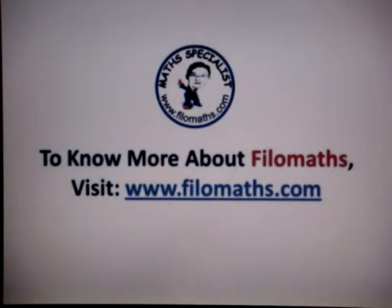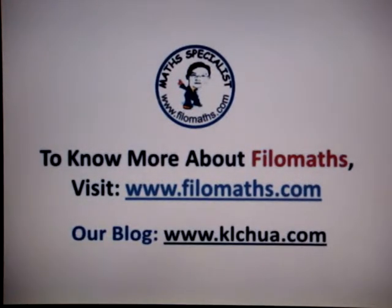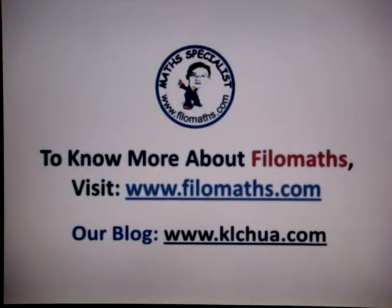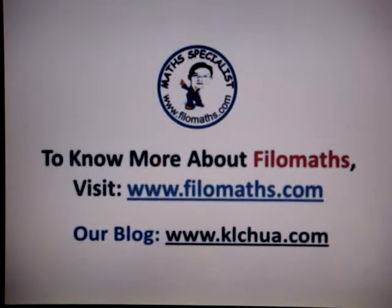If you're interested to know more about Philomax, we welcome you to visit our website at www.philomax.com or log on to our blog. If you're interested and would like to register your child with us or have a casual talk, you can come every Saturday or Sunday at 3pm to learn about Philomax and how we can train your child to achieve top marks effortlessly.